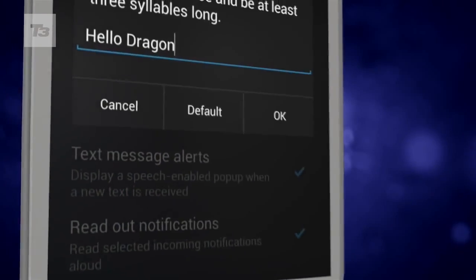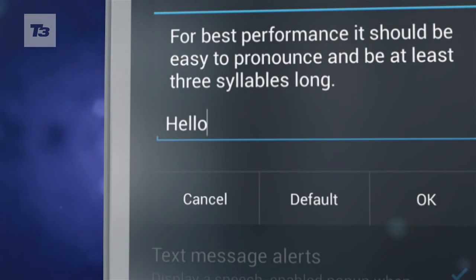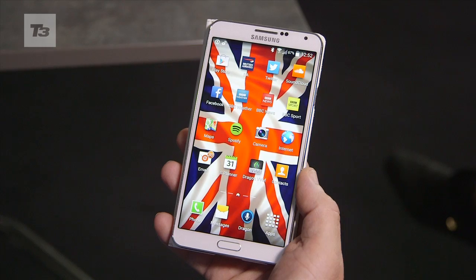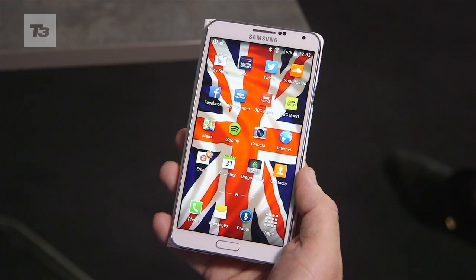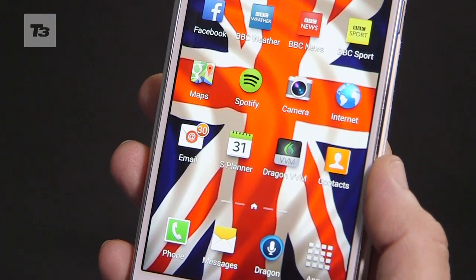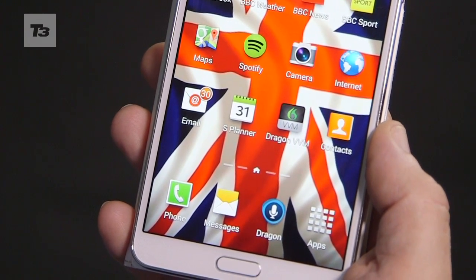The wake-up word in this case is 'Hello Dragon', and it will react to that and authenticate me at the same time. I can also give it a command — what we refer to as a one-shot. I can wake it up, it will authenticate that I am who I am, and then I can give it a command.